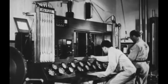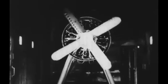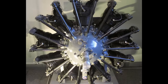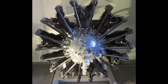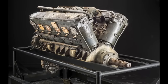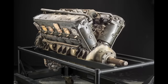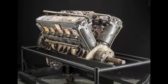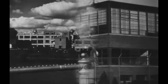The departure of Frederick Rentschler from Wright Aeronautical to establish Pratt & Whitney marked a pivotal moment in aviation history. Rentschler's new venture led to the creation of the R-1340 engine, which was both lighter and more powerful than its predecessors, setting a new benchmark in engine performance. Meanwhile, Wright Aeronautical ventured into water-cooled V-type engines with its T-Series, experimenting in various air races, before eventually shifting focus away from liquid-cooled engines — a decision influenced by the evolving landscape of aviation technology.